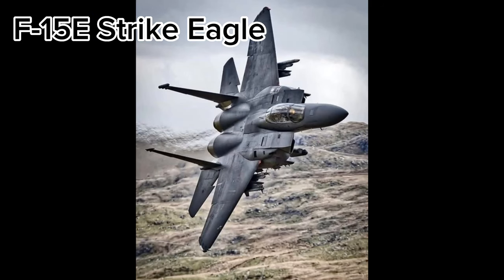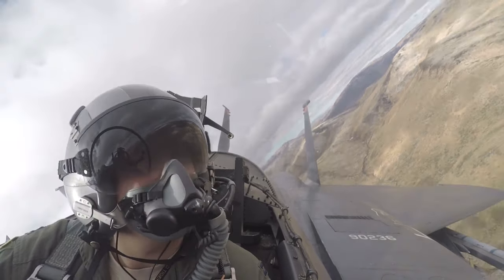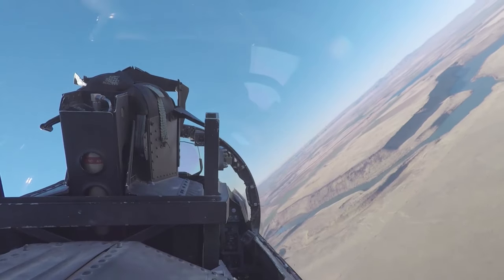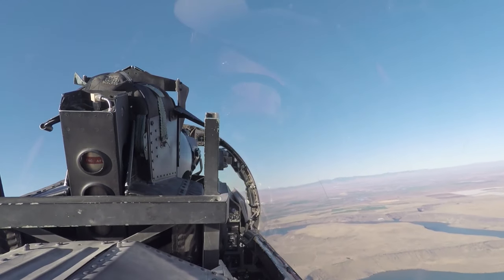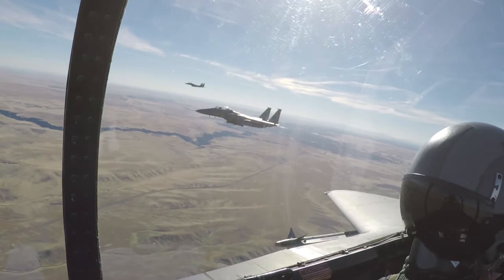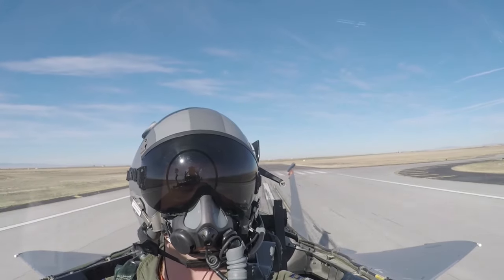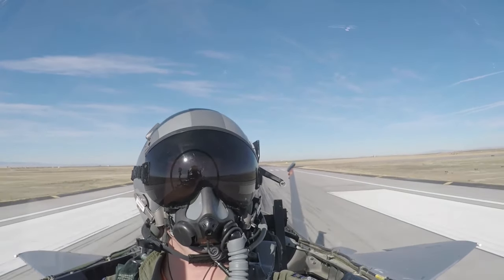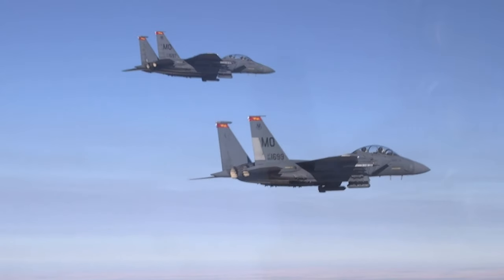The F-15E Strike Eagle, introduced in 1986, is a two-seat, dual-role fighter designed for all-weather, air-to-air, and deep interdiction missions. It can carry air-to-air missiles for beyond visual range engagements and has air-to-ground capabilities to penetrate hostile air defenses and deliver precision ordnance weighing up to 24,000 pounds. Over the years, the F-15E has undergone various upgrades. Boeing has focused on upgrading the programmable armament control set and software to enable the delivery of precision weapons such as the Joint Direct Attack Munition, Joint Standoff Weapon, and Wind-Corrected Munitions Dispenser.